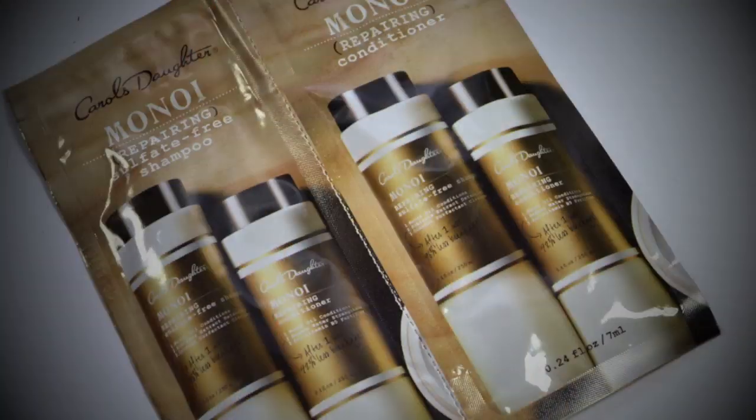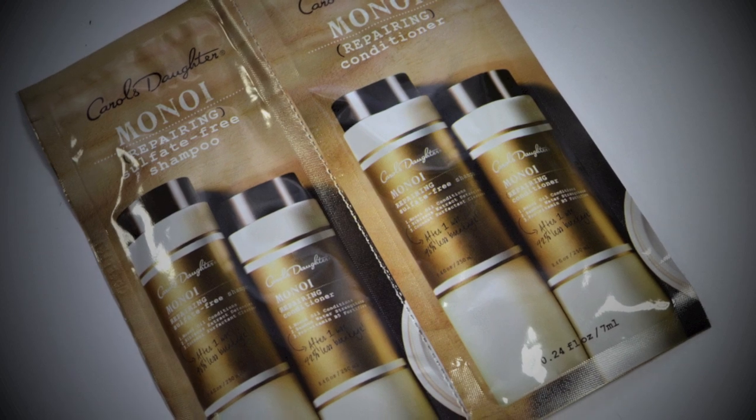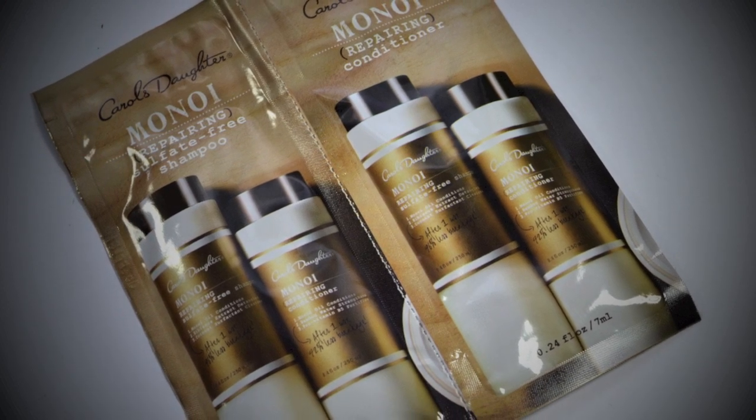Two products you get in this box are Carol's Daughter Monoi Repairing Sulfate-Free Shampoo and Conditioner. You get this duo in non-resealable packets — you pretty much get one use out of them unless you can figure out how to cleverly store them without them gushing everywhere. Despite being sulfate-free, the shampoo lathers like a dream, and it smells like gardenia.